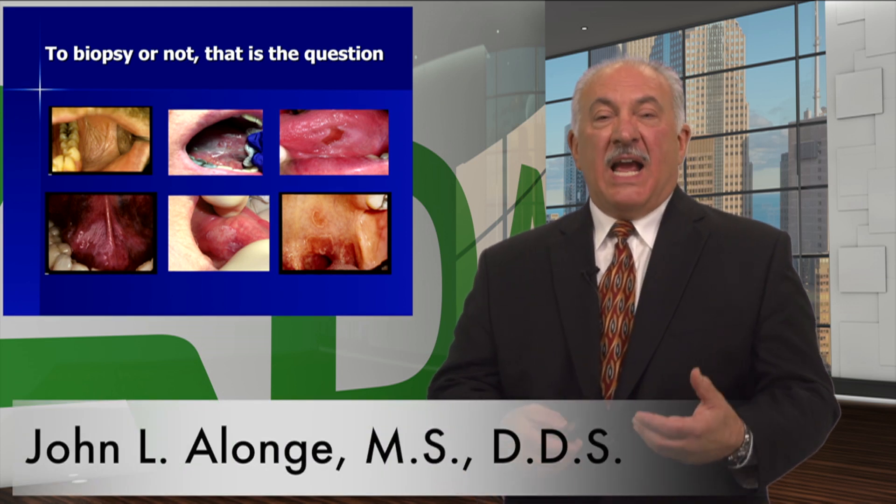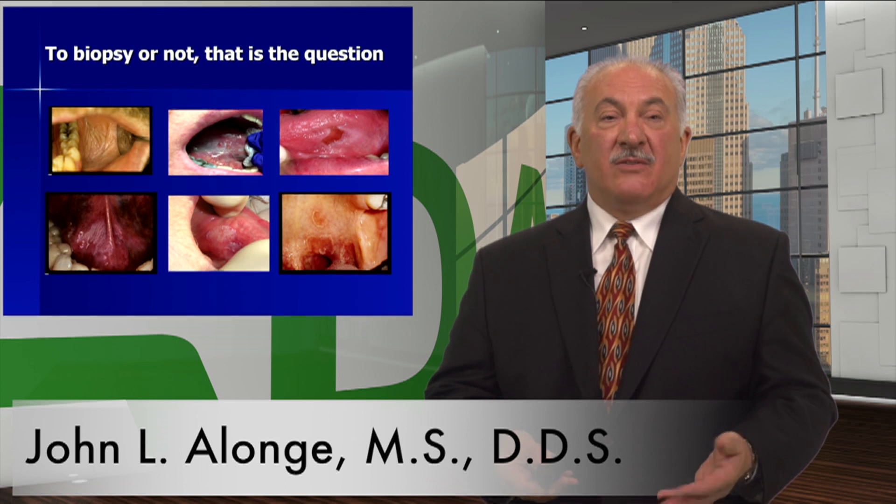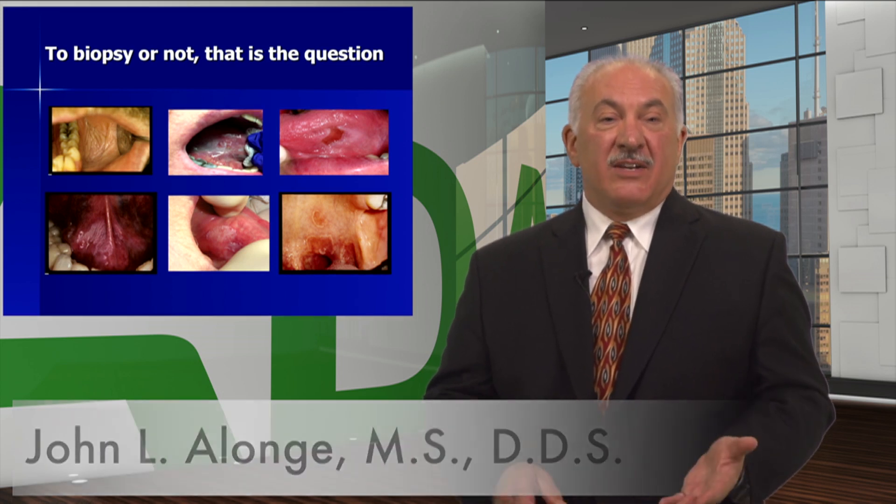You see a patient, and you notice an abnormality, and the question that you have in your mind: to biopsy or not — that is the question.